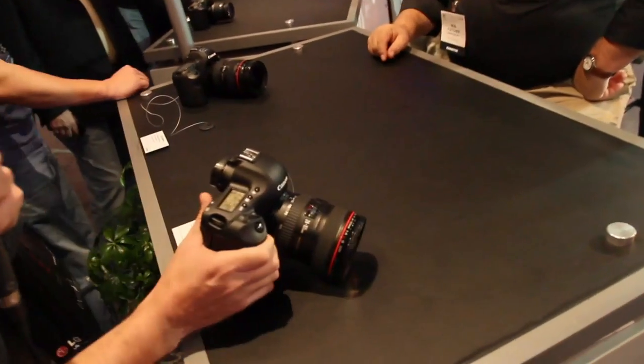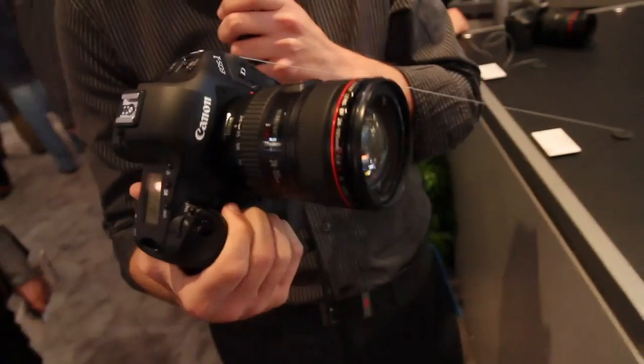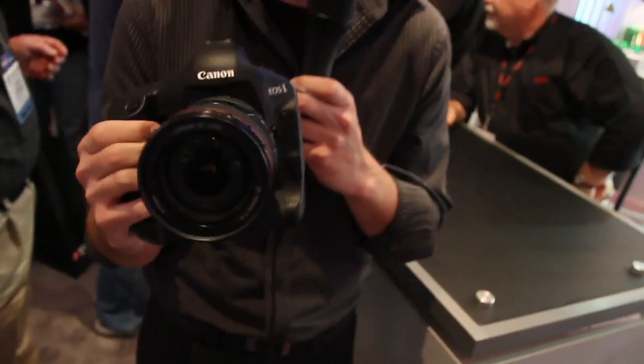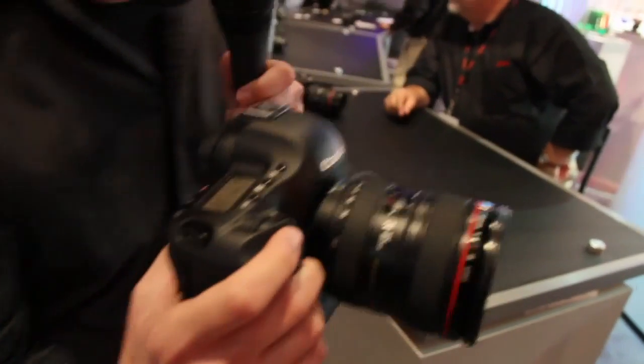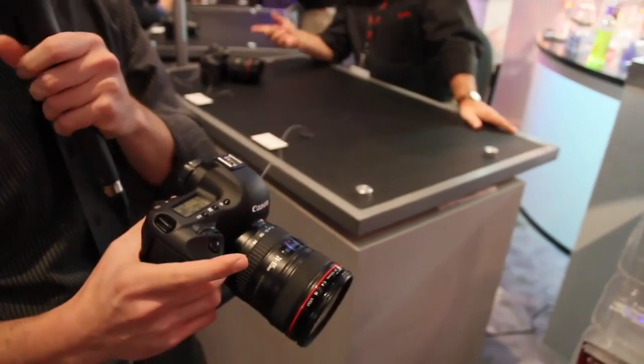This is the EOS 1D Mark IV, and if you haven't seen it, this is the new top dog from Canon — absolutely incredible camera. It shoots at ISO 100 to 102,600. My 7D goes 100 to 12,800. Ridiculous. Listen to this: 10 frames per second. Razor fast, super fast autofocus.